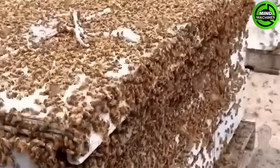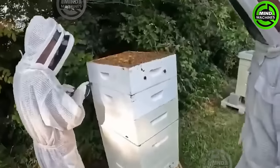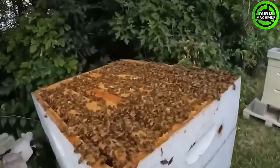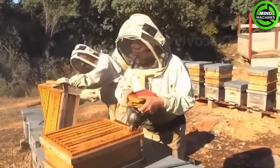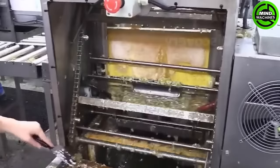Among them, approximately 37,000 individuals are professional beekeepers, with around 2.7 million beehives nationwide. Notably, California stands out as the state with the largest bee population.